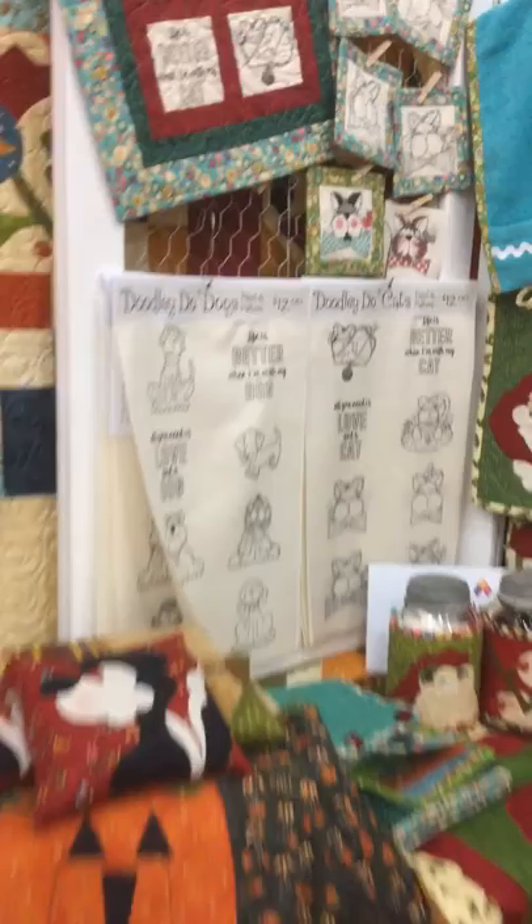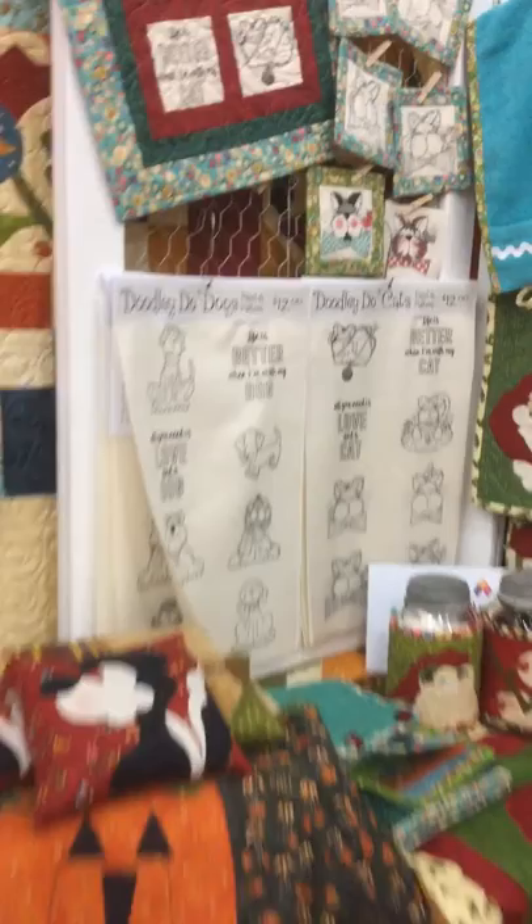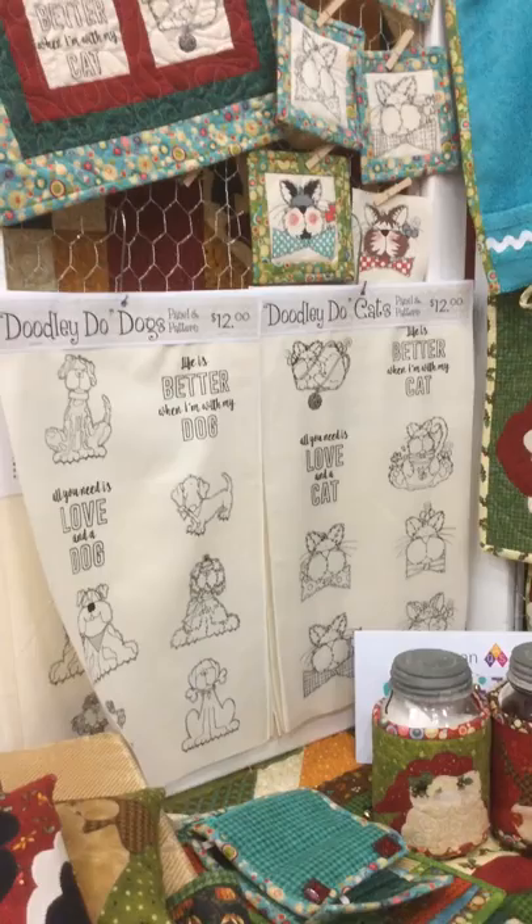Those are available now. We've got our doodly-doo dogs and cats, which are our screen printed muslin that you can use with fabric markers or crayons.